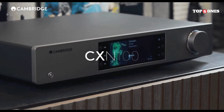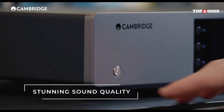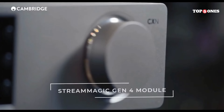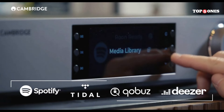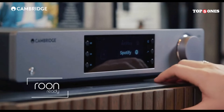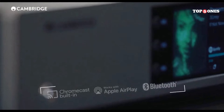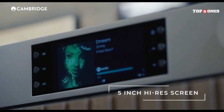This little guy packs a punch when it comes to features. It supports all the major streaming services like Spotify, Tidal, and Qobuz, and even handles high-resolution audio formats. You can also connect to internet radio stations and access your own music library stored on a USB drive or NAS. Setting things up was a breeze — the MXN10 connects to your Wi-Fi network and is controlled through the Cambridge Audio Stream Magic app, available for both iOS and Android. The app is well-designed and easy to navigate, making it a pleasure to browse your music collection or select a streaming service.